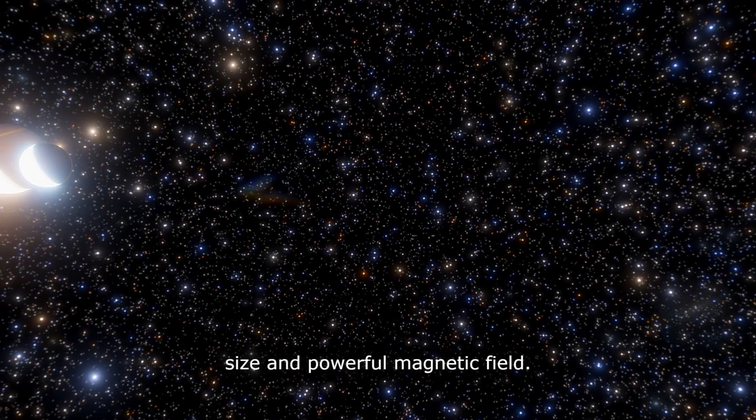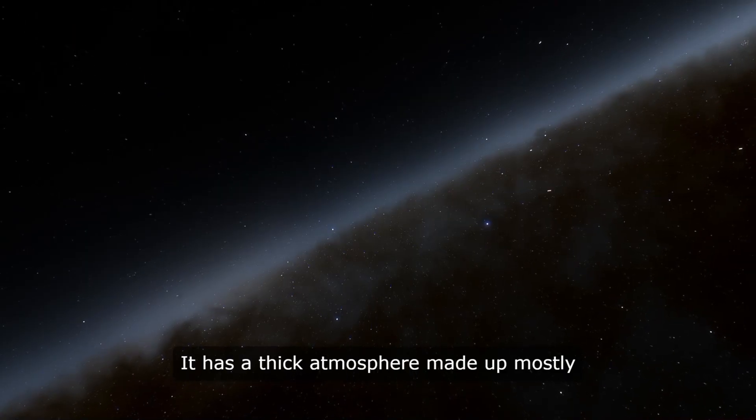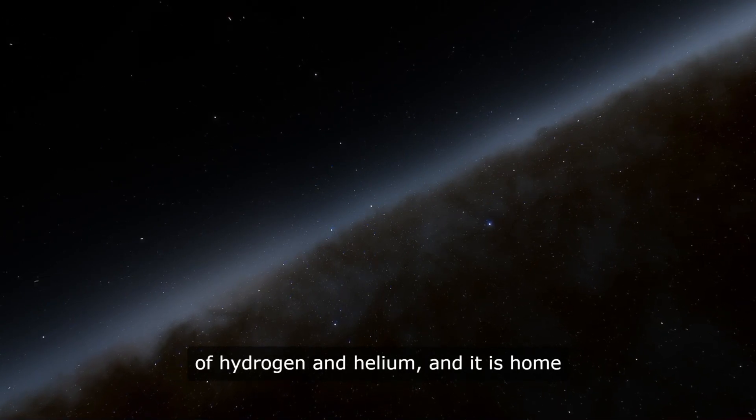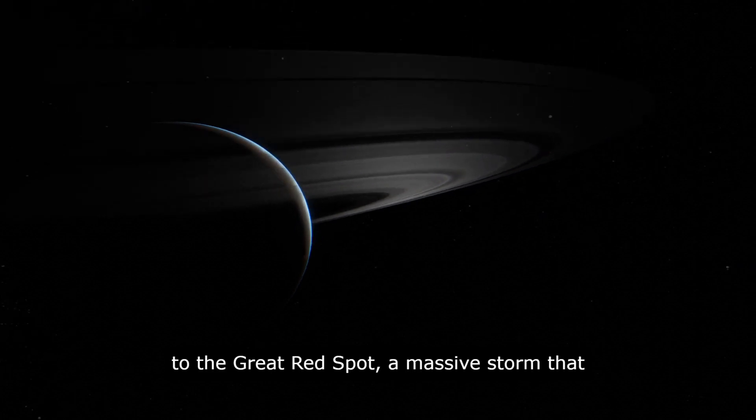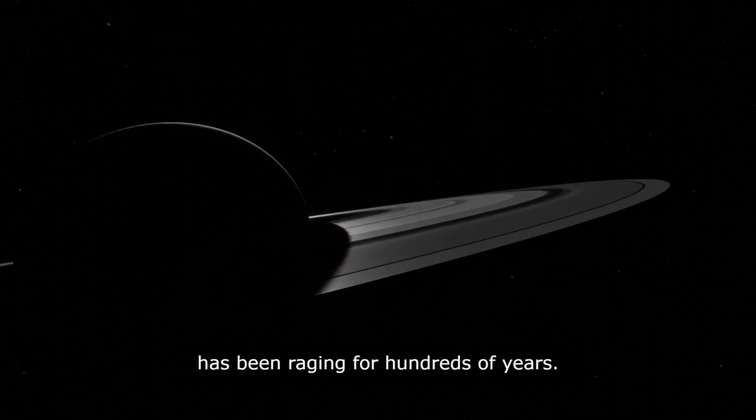Jupiter is the largest planet in the Solar System and is known for its massive size and powerful magnetic field. It has a thick atmosphere made up mostly of hydrogen and helium, and it is home to the Great Red Spot, a massive storm that has been raging for hundreds of years.